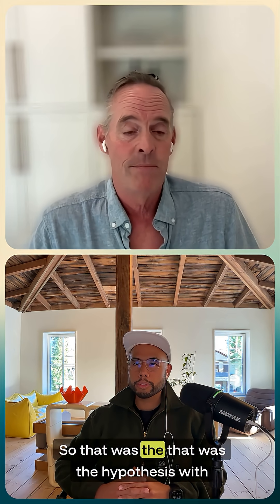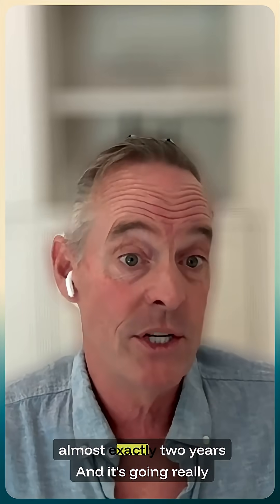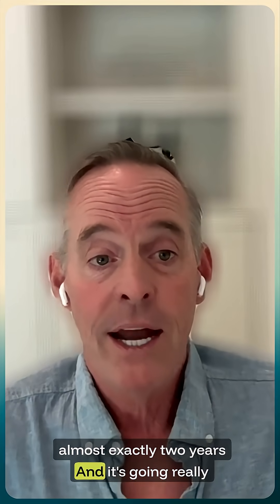So that was the hypothesis with which we launched Woodchuck. It's now been almost exactly two years, and it's going really well.